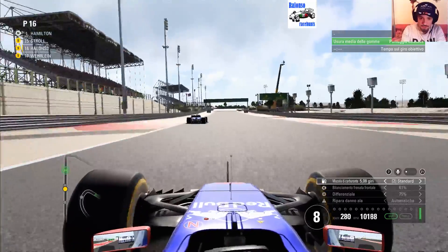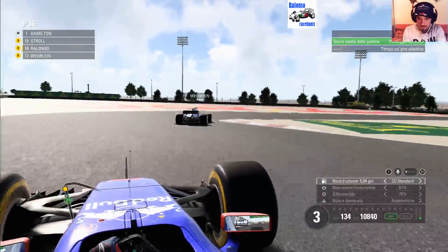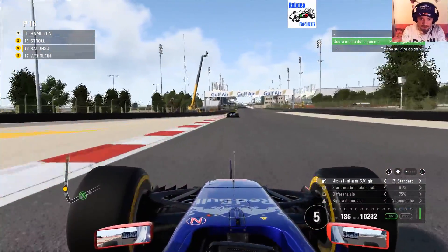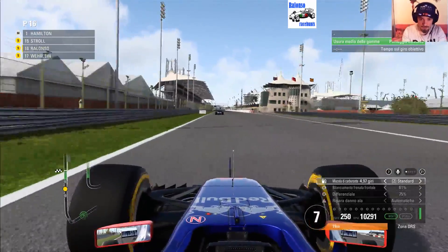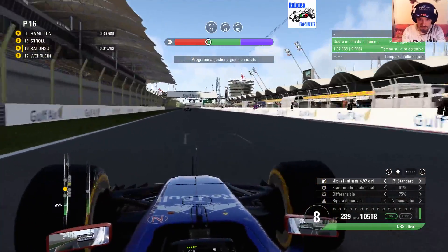Hello guys, we have to aim on the purple achievement here for our tire degradation test in Formula 1 2017 — 3rd appointment of the season, Bahrain.